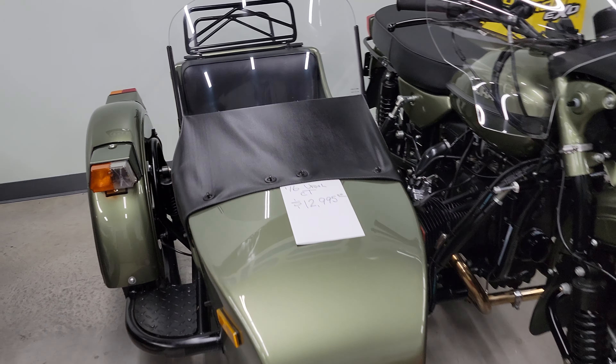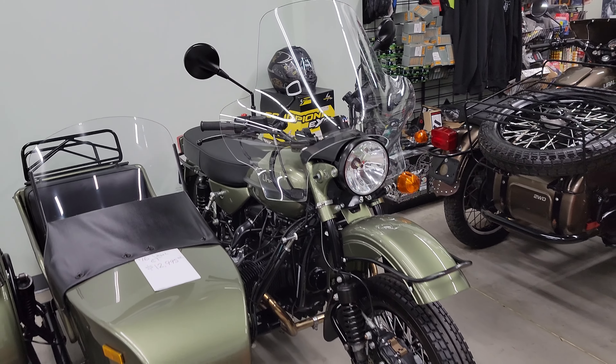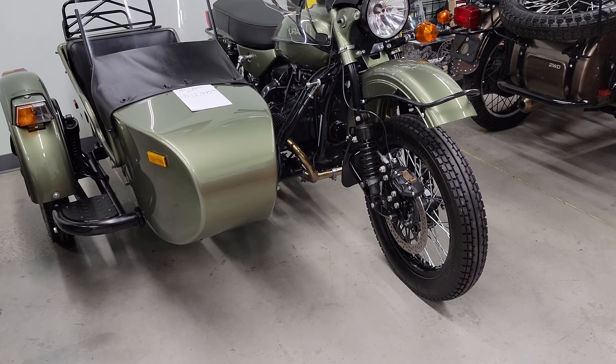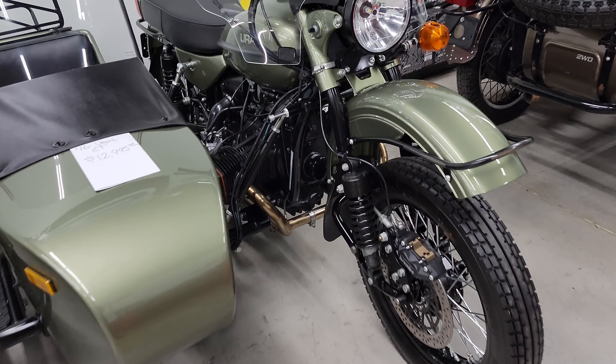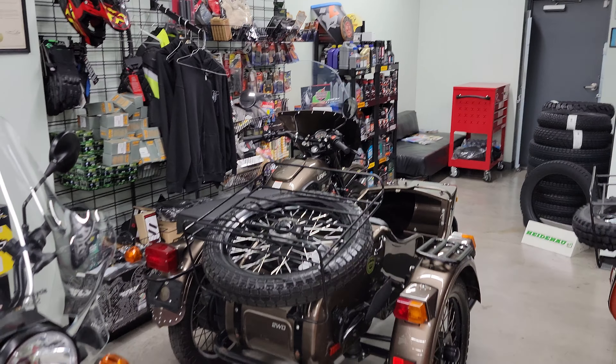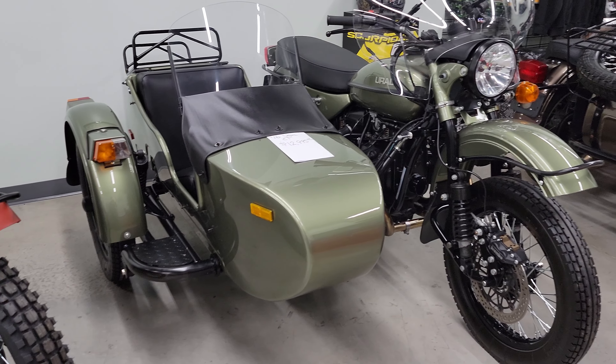Of course it has your sidecar windscreen, luggage rack on the trunk, enduro bench seat. It still has the Plexistar II National Cycle windscreen on it. We do offer these for sale, as well as we have a bunch of the factory fairings, which is what's on that gloss bronze over there. We have plenty of those in stock.